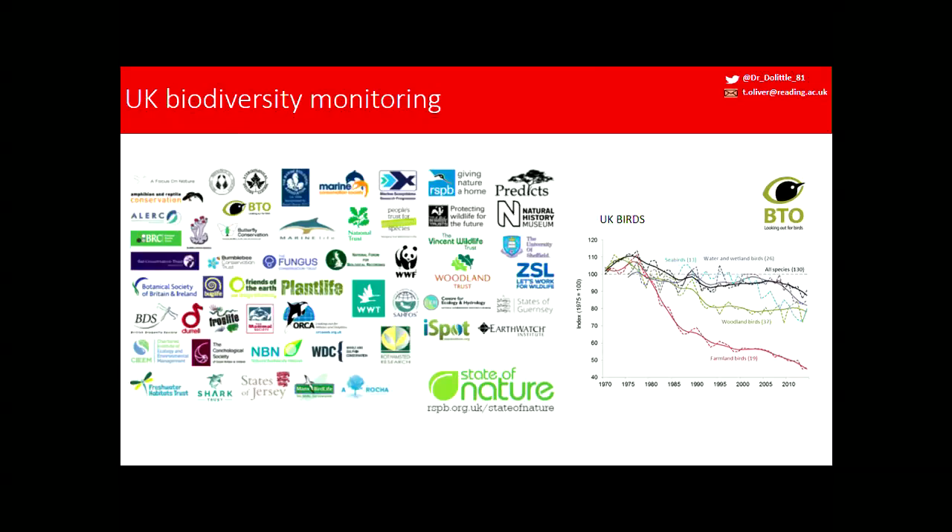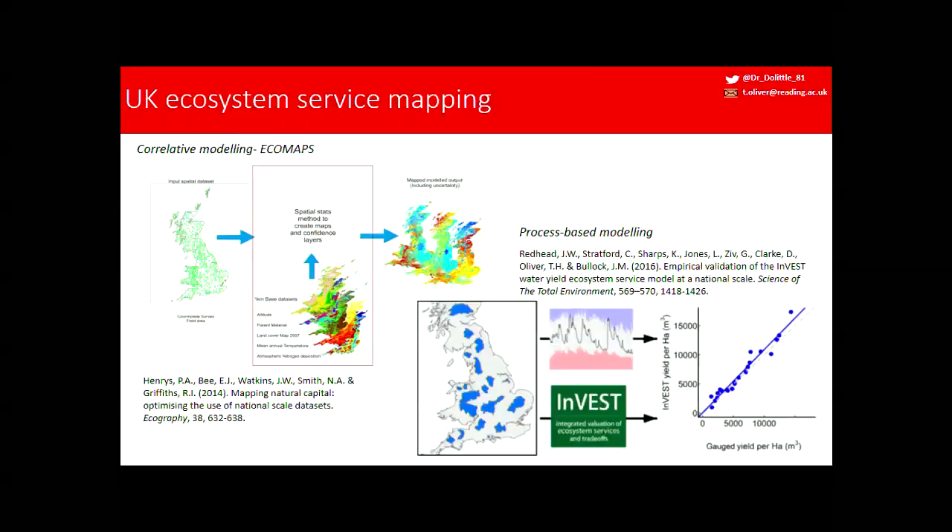In the UK, we're fortunate to have lots of data — not strongly funded by the state, but reliant on the goodwill of volunteer organizations and charities, compiled into the State of Nature report. Similar environmental datasets can be harnessed to map ecosystem services. For example, the Ecomap software takes point measurements of proxies of ecosystem services, combines them with different environmental layers, and using a statistical correlative model approach extrapolates to produce maps of ecosystem services.